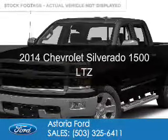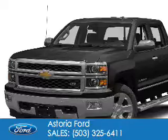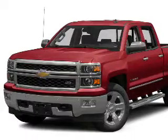This is a used 2014 Chevrolet Silverado 1500. It's powered by 4-wheel drive, a 5.3-liter, 8-cylinder engine, and a 6-speed automatic transmission.